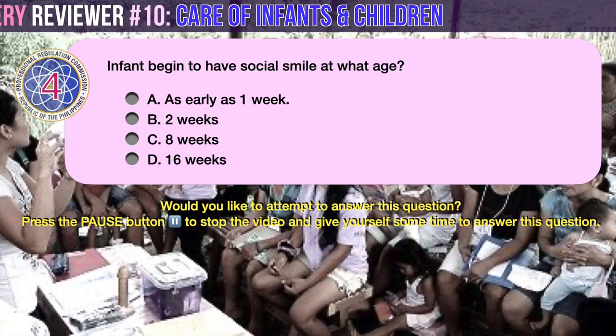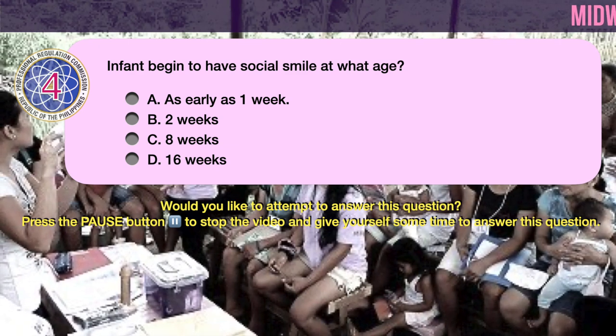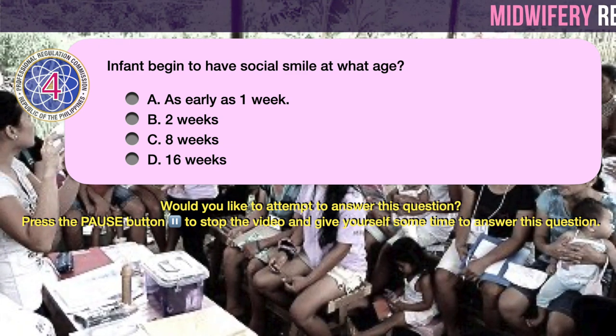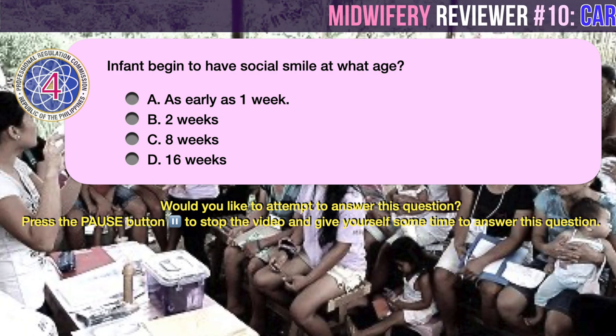Question number 4. Infants begin to have a social smile at what age? A. As early as 1 week. B. 2 weeks. C. 8 weeks. D. 16 weeks.